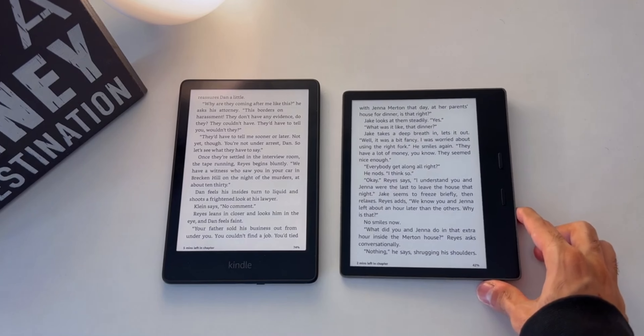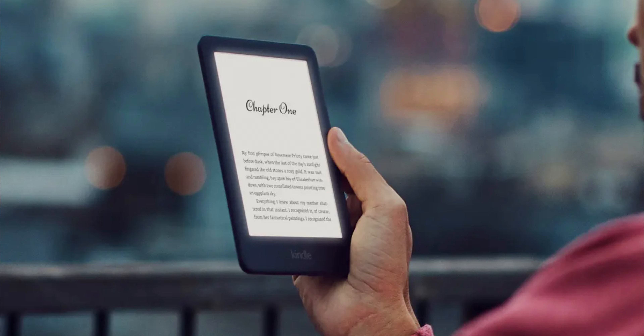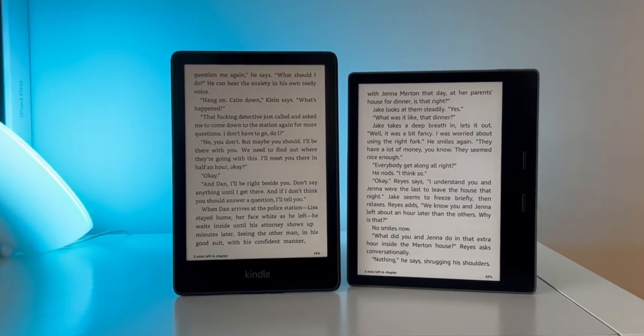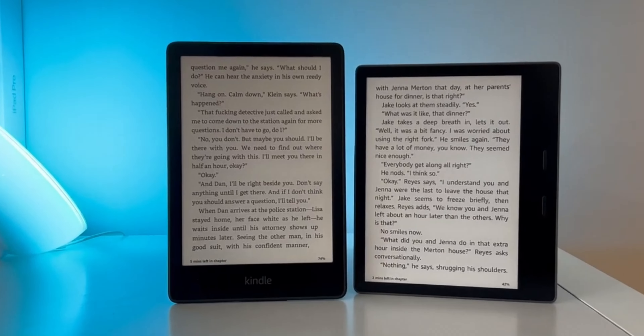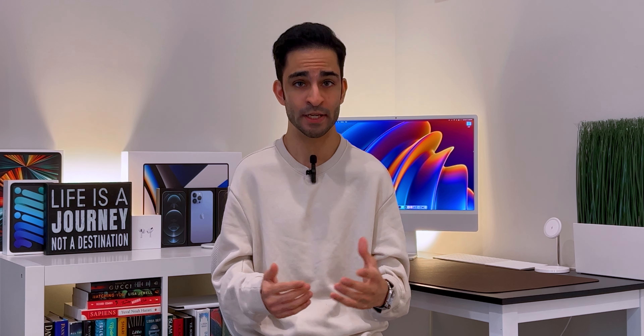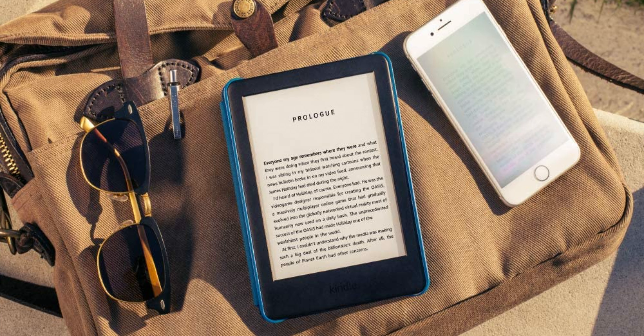Let's look at the Kindle Basic, which came out in 2019. It's ideal for someone who's never owned an e-reader before. The pixel per inch is only 167, and it also has a six-inch E-Ink display, so the text does not look as crisp as it does on the Paperwhite and the Oasis. One of the big selling points at the time of its release was the front-lit display. However, keep in mind it only has four LED lights, so the screen isn't as bright as the Paperwhite or the Oasis.